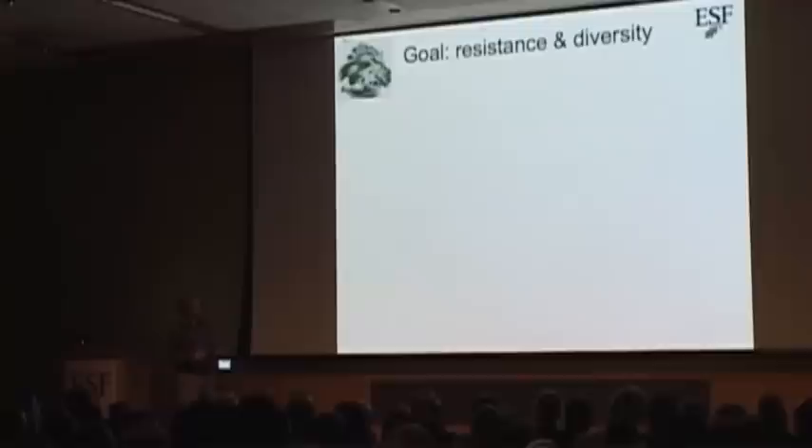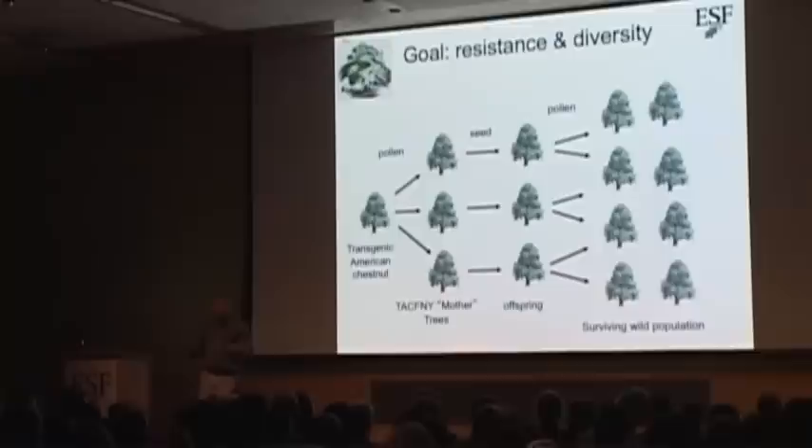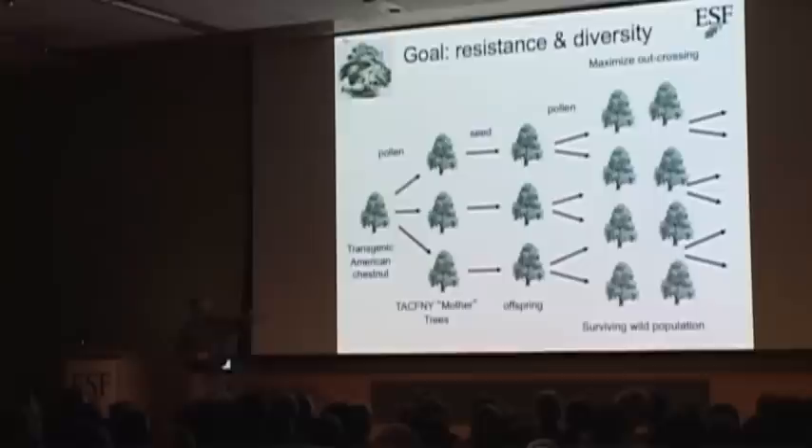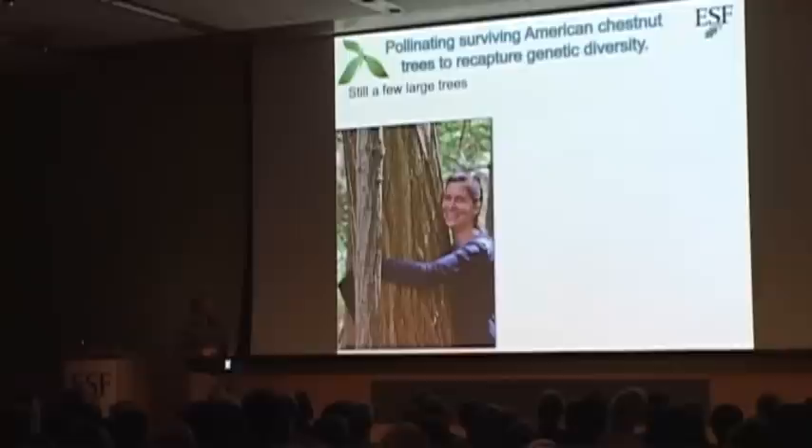What are we going to do once we have a resistant tree and have gone through the regulatory process? We don't want to put out just the tree that comes out of the lab, because that's essentially a clone — and you don't want to put out a monoculture. You want a diverse group of trees. So we're starting to out-cross these trees to other trees being maintained by the American Chestnut Foundation, and then further out-cross those offspring to increase genetic diversity of the trees that will eventually go back into the wild. We also want to cross with some of the large surviving chestnut trees in the field. There is a tree in Malleus with an 18-inch diameter that is a very nice large chestnut tree, but unfortunately it has a canker about two-thirds of the way up, so it's on its way out.